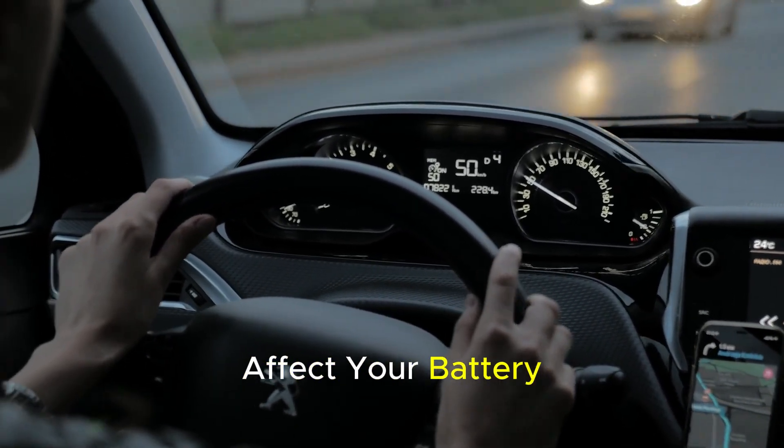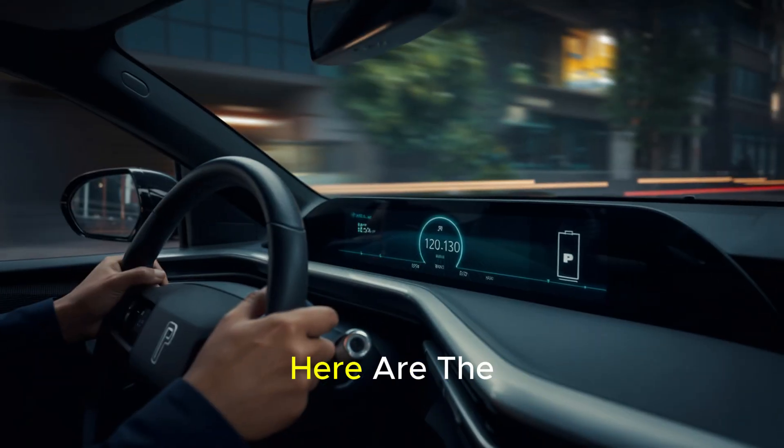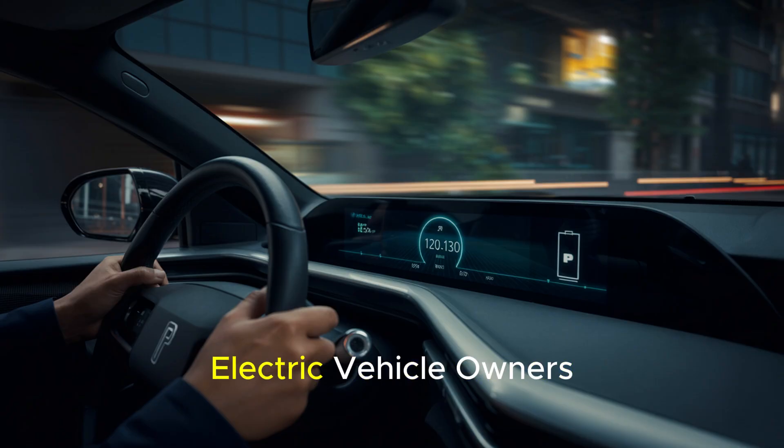These mistakes can even affect your battery health in the long run. Which behaviors are reducing your range so quickly? Here are the 5 critical mistakes electric vehicle owners most commonly make that reduce range the most.